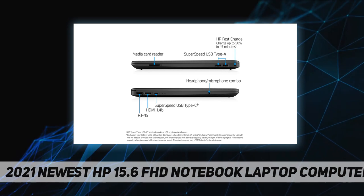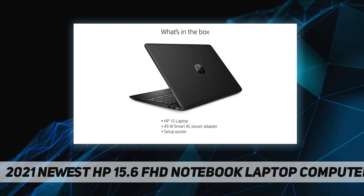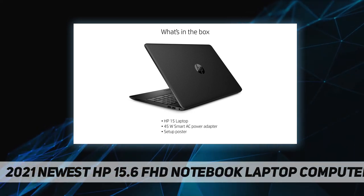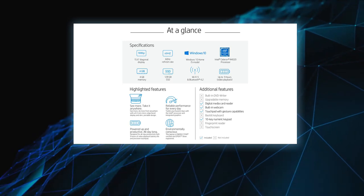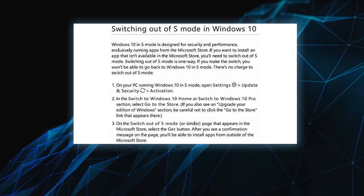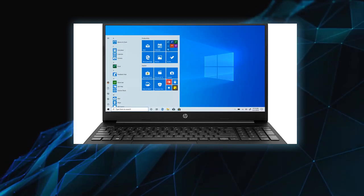4 gigabytes DDR4-2400 MHz RAM, 128 gigabytes SATA 3 TLC M.2 SSD, no optical drive. This electronic gift or holiday gift offers a good experience for watching videos, browsing the web, remote work, or study from home.